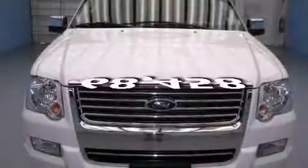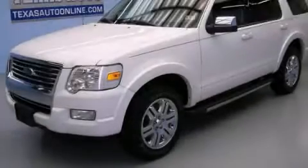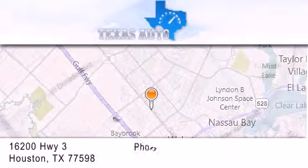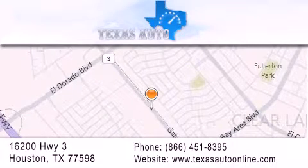This vehicle has fewer than 69,000 miles on the odometer. Contact us today and schedule your opportunity to see this vehicle in person. Texas Auto is located at 16200 Highway 3 in Houston. Our goal is to exceed all of your expectations to ensure that you'll return for future visits.